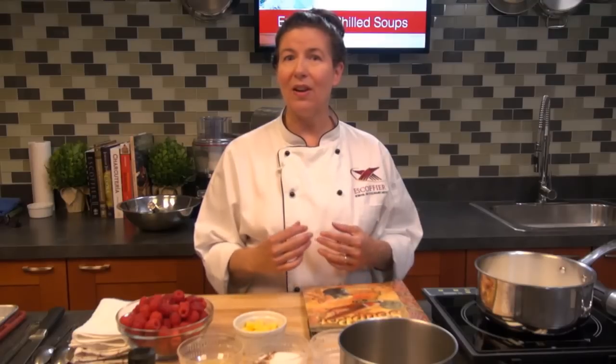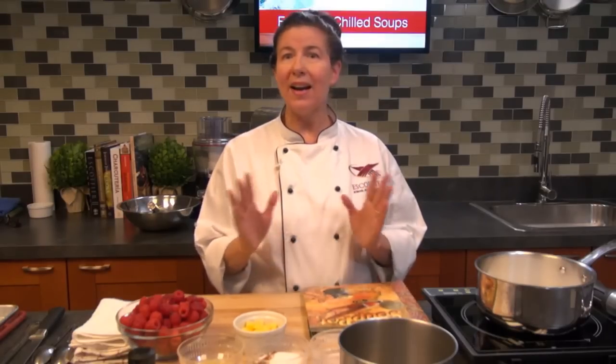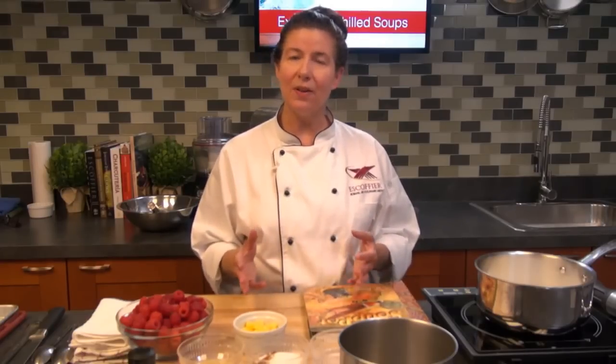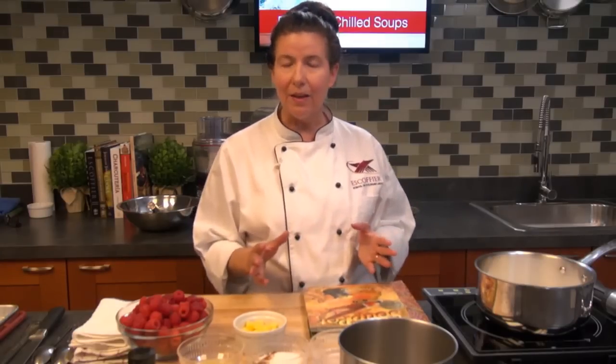Soups are also great for your main course, whether they're warm or cold — there's just a variety of options out there. And what's nice about soup too is it's healthful. A lot of soups are a little more healthy, so it's not like eating a heavy meal.